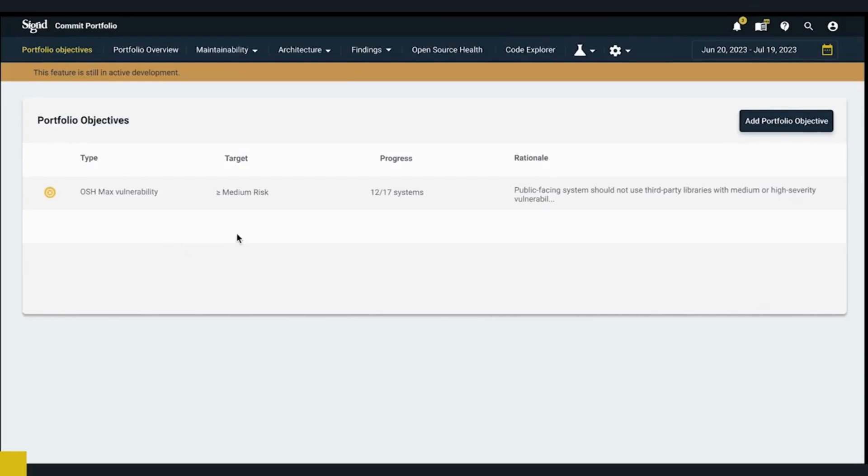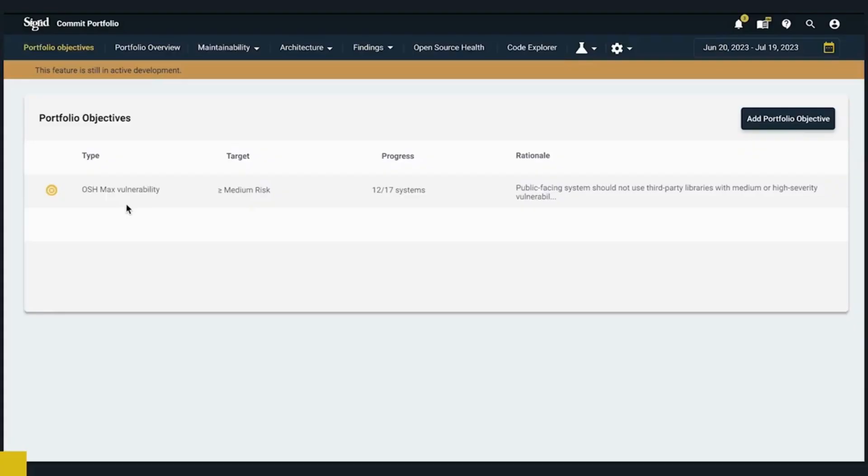Based on our previous discussions, I already went ahead and set an objective for the open source health max vulnerability. We discussed that we don't want any risks higher than medium for this target. I can see that this objective applies to 17 of our systems and 12 of them are compliant, so we only need to focus on five systems to meet our objective. In the rationale, I can see that this target applies to our public-facing systems, expecting to increase our cybersecurity by ensuring there are no third-party vulnerabilities with medium or high severity.